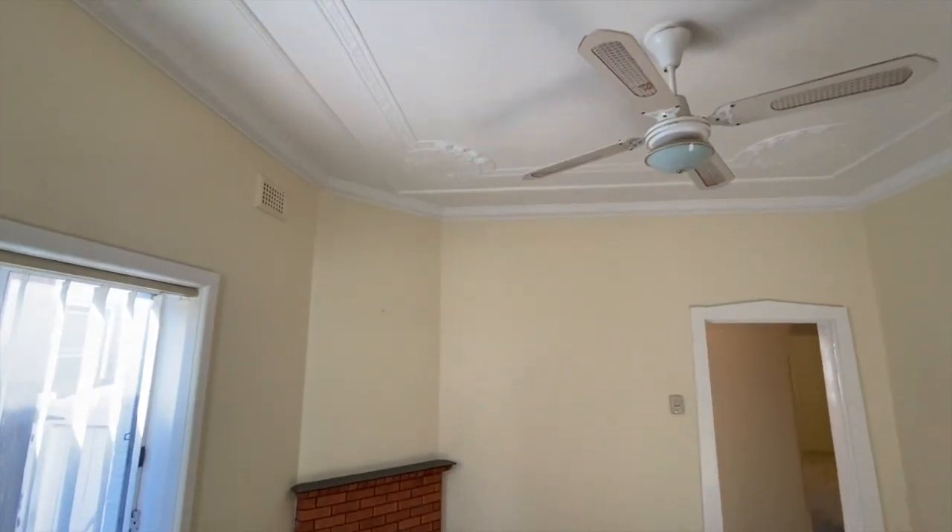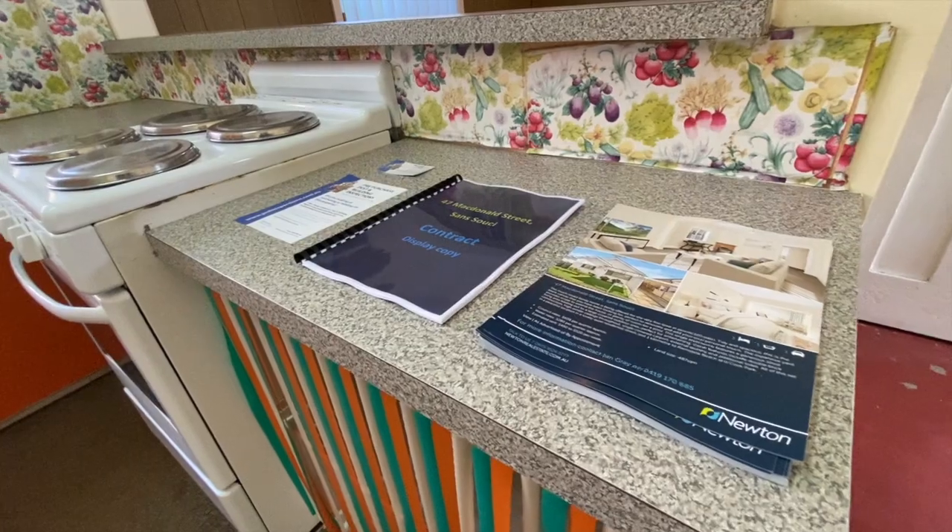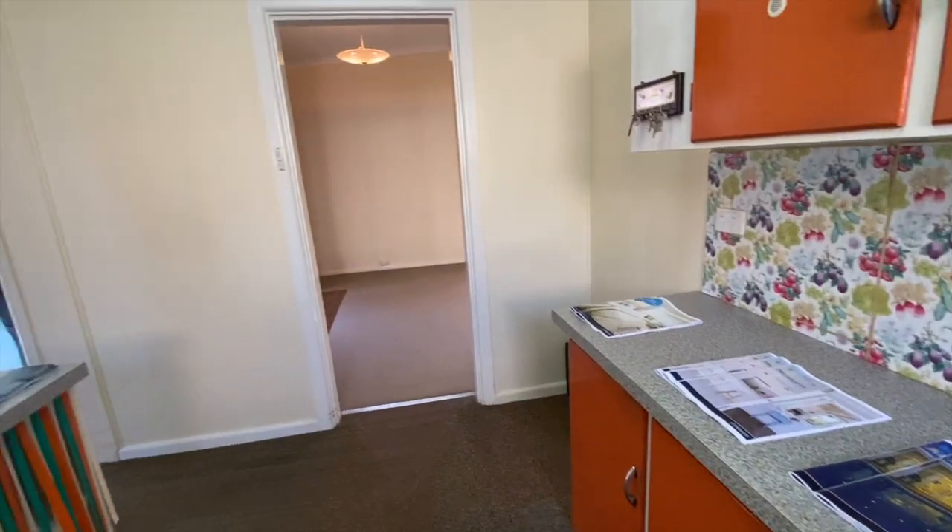It's original inside but very neat and tidy, and certainly could be rented for those that want to hold it as an investment before you move in.